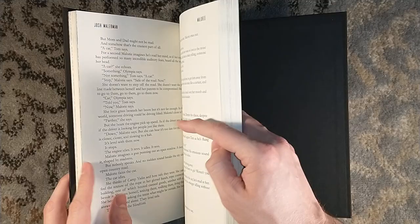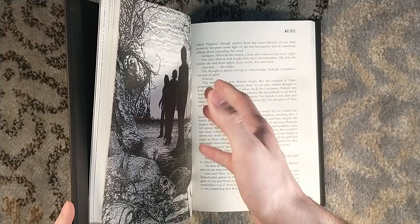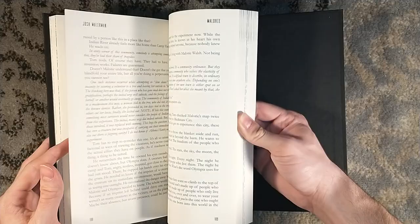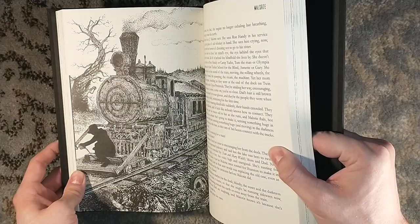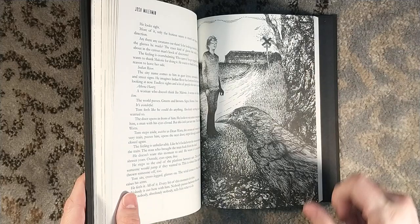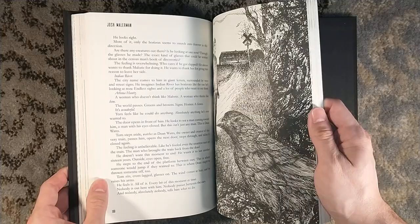Bird Box, if you're not familiar, takes place in a sort of apocalypse — or it becomes an apocalypse. It's an apocalyptic scenario where there are creatures around that, if you see them, you are driven to madness. It follows the titular Mallory — well, she's titular in this sequel. In Bird Box, her name isn't Bird Box, obviously. Anyway, she and the other survivors have to go around blindfolded to avoid seeing these creatures, lest they be driven insane. It is an incredible read that jumps back and forth in time — one storyline follows her surviving with a group in a household, while the other deals with her and her two children going down the river blindfolded, which is not the ideal way to traverse rapids.